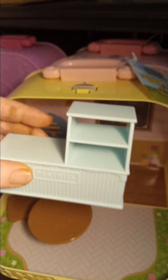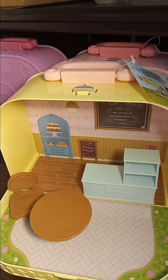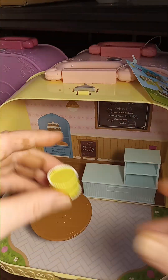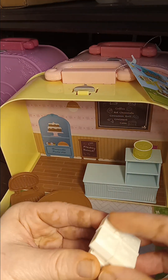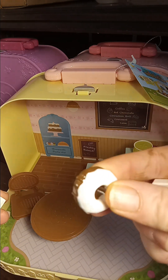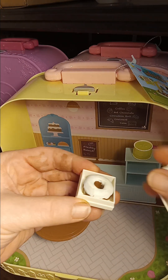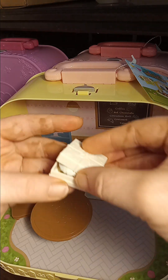We also have the counter where we put all the goodies. Now let's look at all the stuff that came with this playset. We have a cake, we have a gift box with a big glazed doughnut — or maybe it's a big cake. You can put it in the gift box or however you like.